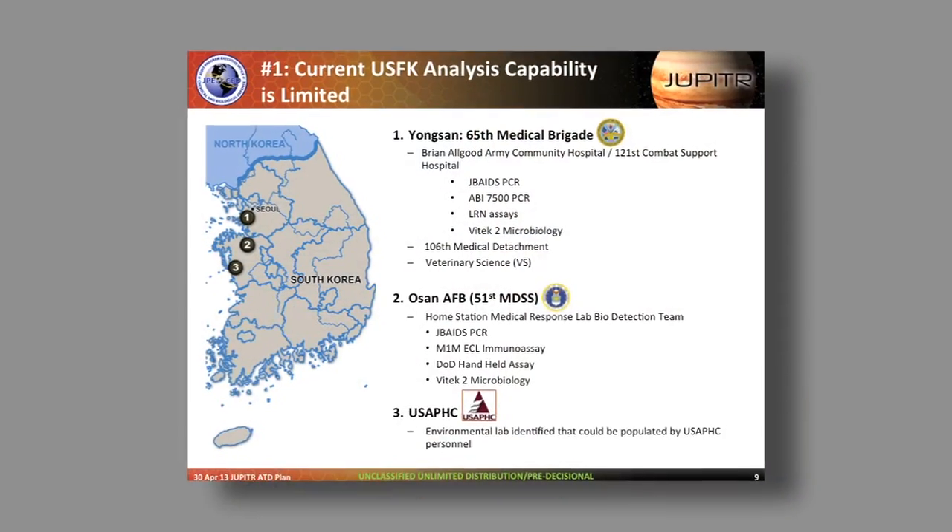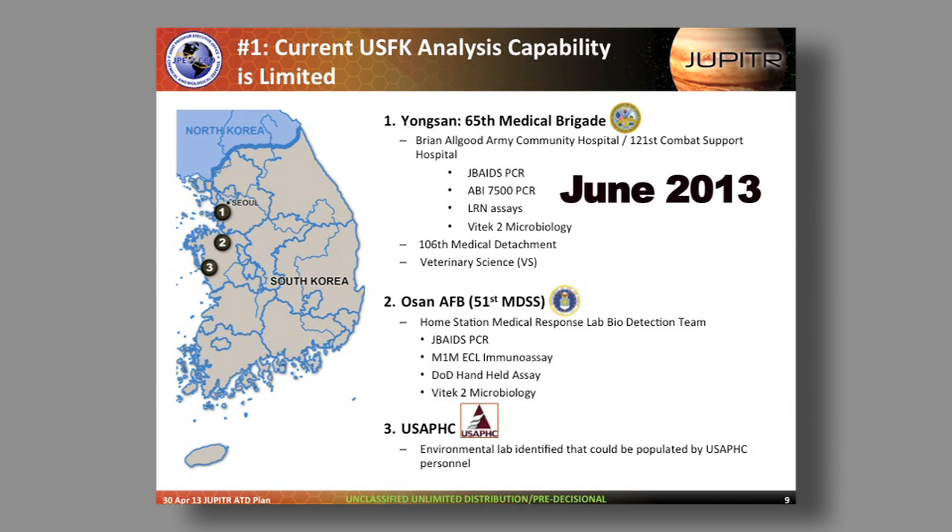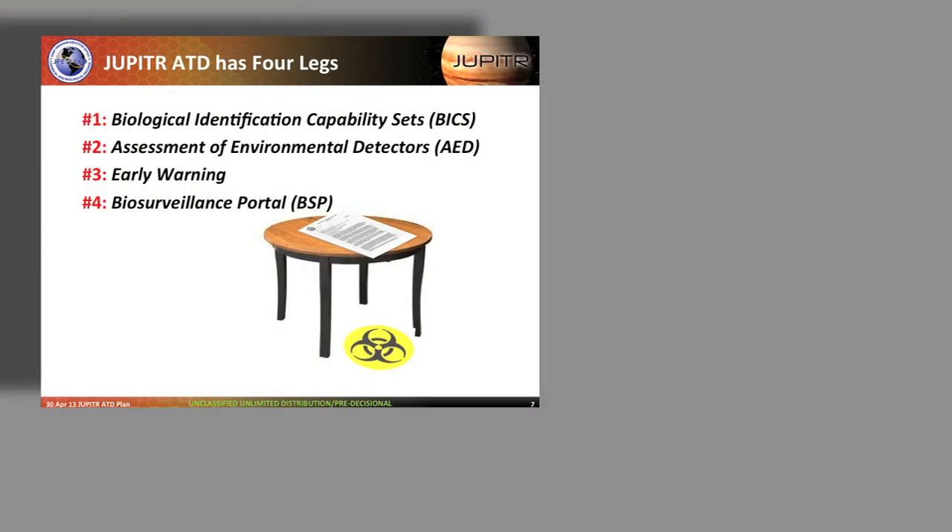Thanks Joe. The Jupiter advanced technology demonstration is born out of lessons learned from the Able Response exercises held each year in Korea. The next Able Response exercise is to be held in June. The Jupiter ATD is really a complex ATD composed of parts that involve early warning, detection, aerosol sciences, and computational sciences.